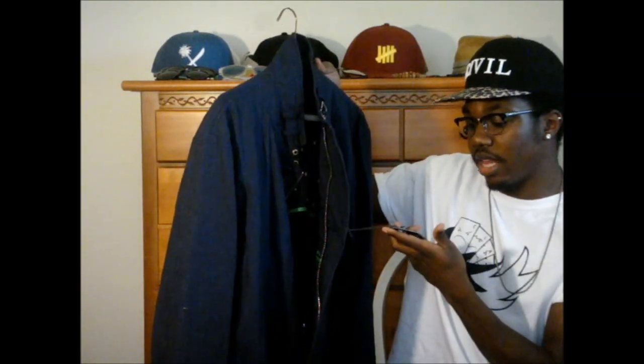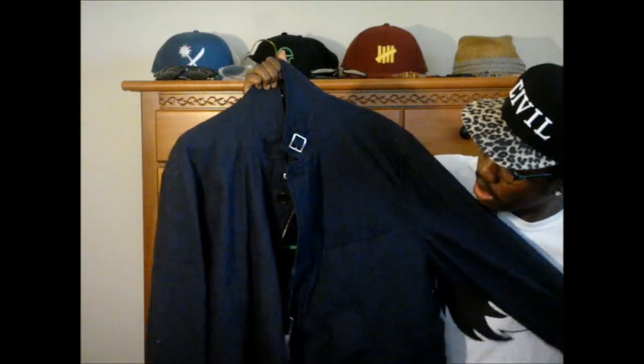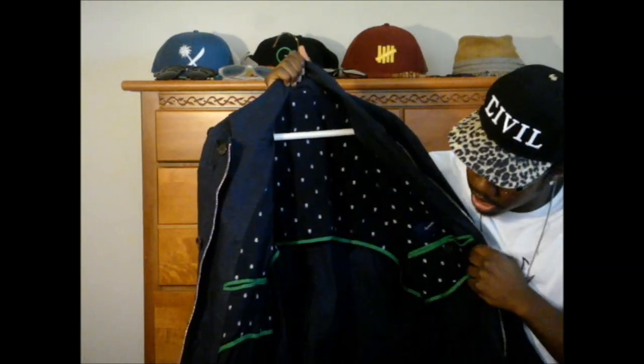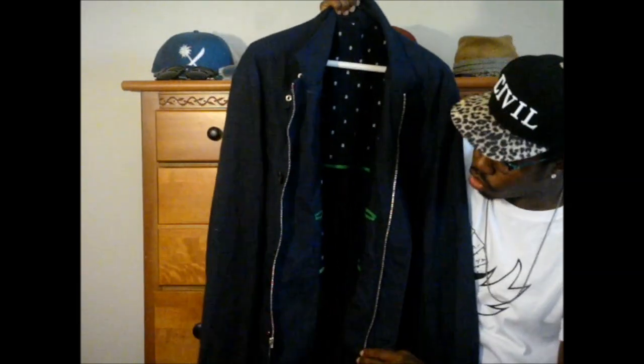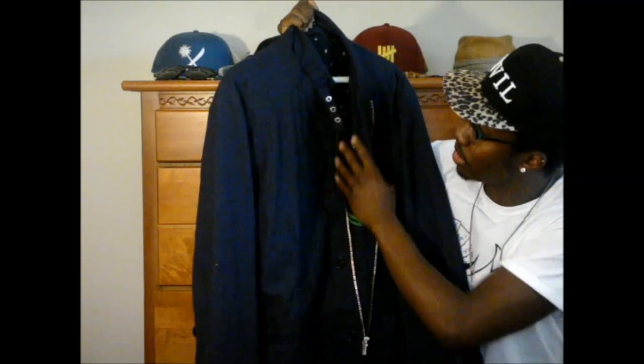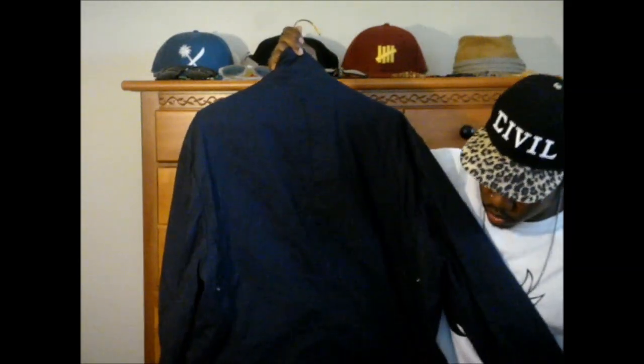I went to a thrift store and found some really nice stuff. Right here we have this Fossenab jacket. On the tag it says XXL and it says R/RE. It's a blue jacket with some nautical print — kind of like an anchor — and a green trim which is really nice. It zips about three-fourths of the way, the rest is open, then it has buttons for more adjustment and a clamp on the collar. It's a really nice jacket and it fit really nice when I tried it on.